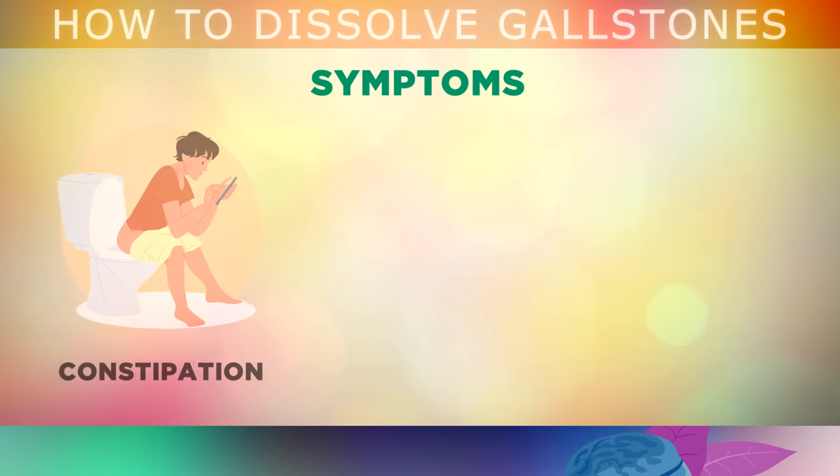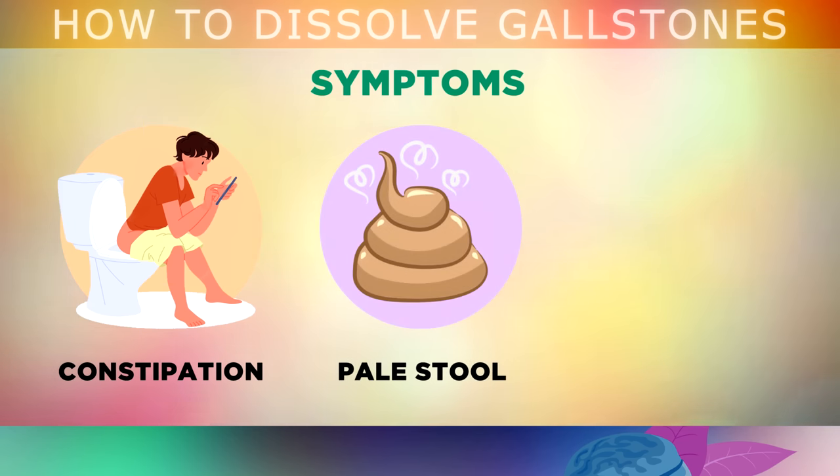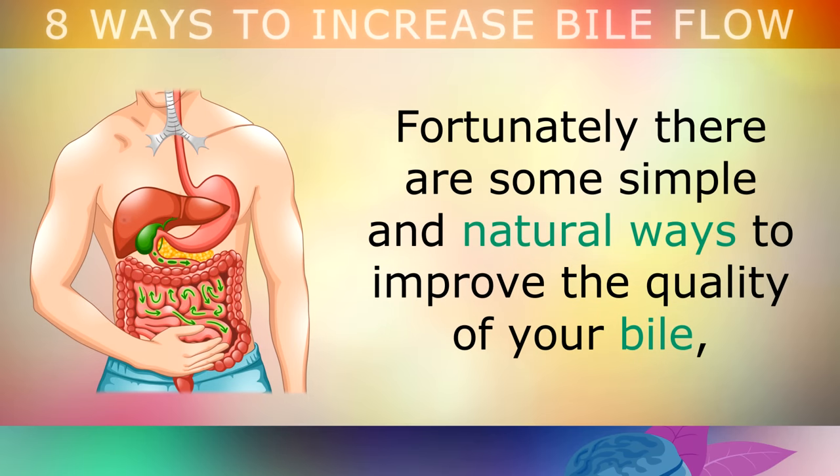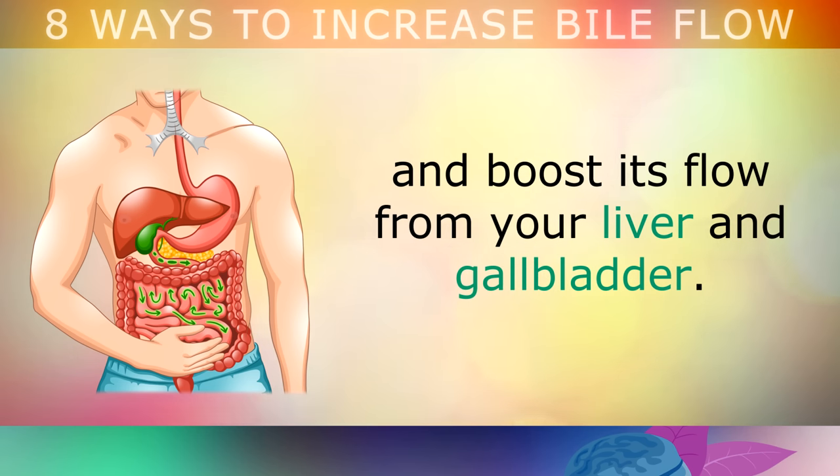Bile is also important for lubricating your colon, so without enough bile flowing, you may get frequent bouts of constipation. Your stool may be paler in colour, or it may be difficult to flush, because the undigested fats make the stool stickier and it can sometimes float in the toilet. And eventually, bile sludge starts to crystallise into cholesterol gallstones in your gallbladder. Fortunately, there are some simple and natural ways that you can improve the quality of your bile and boost its flow from your liver and gallbladder.